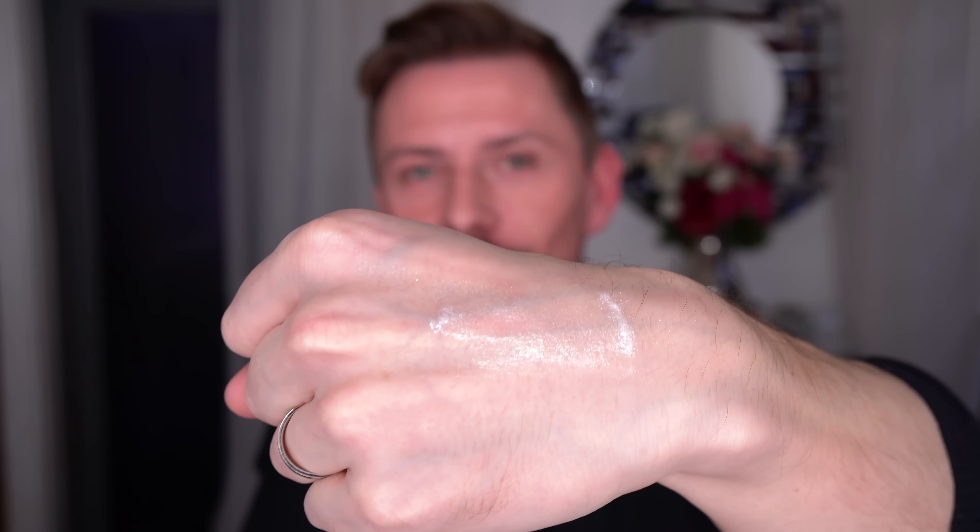Next is the gold one, which is an absolute pointless shade for me to swatch for you on camera, but I'll do it anyway because I'm a good person. It's called Galactic — and there it is. Galactic is going to be amazing under or over red lipstick. I love a gold over red.